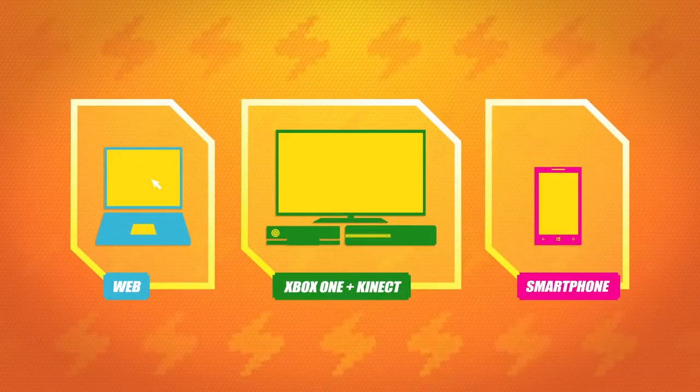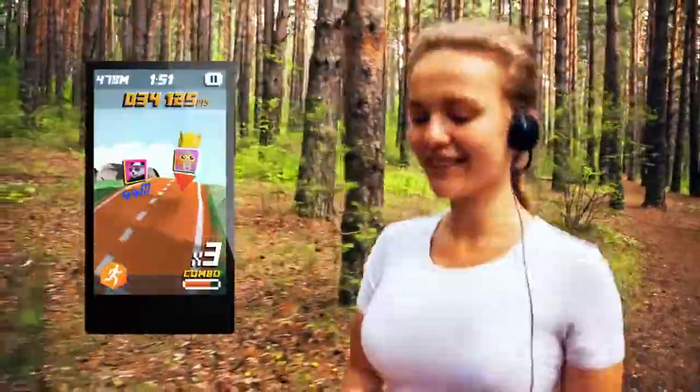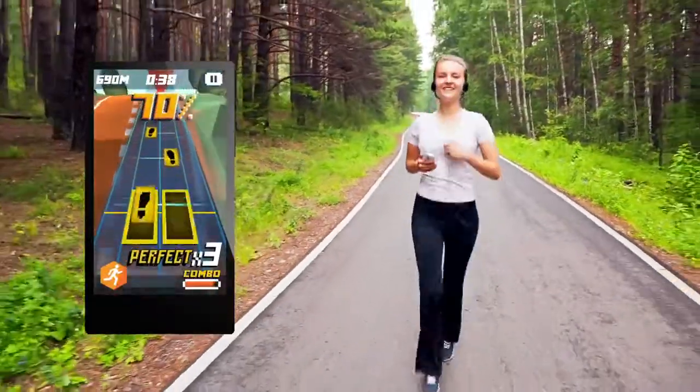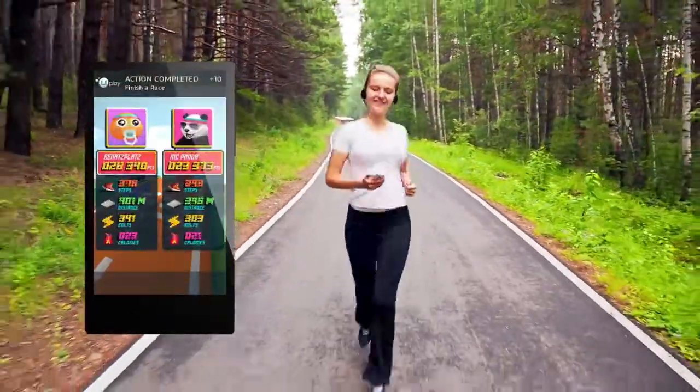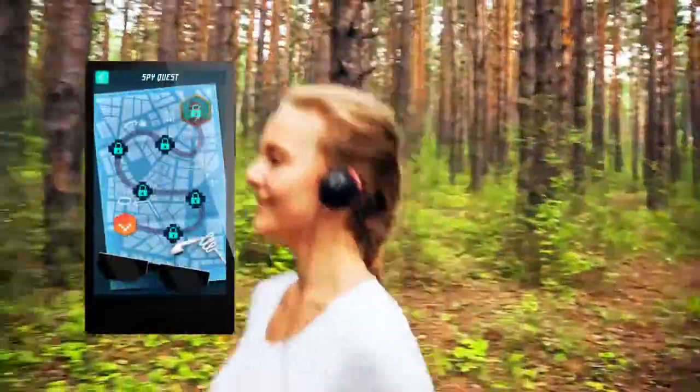There's even an easy way to take ShapeUp with you wherever you go. With the ShapeUp Battle Run mobile app, you can track distance from your real-world runs, compete with your friends to see who can run the farthest, and even accumulate points that will be added to your in-game total. With ShapeUp Battle Run, you'll never miss a step.